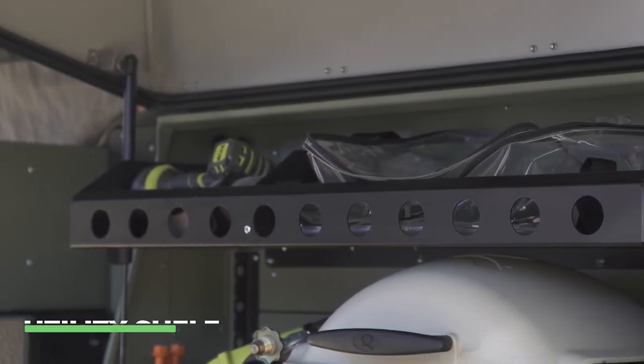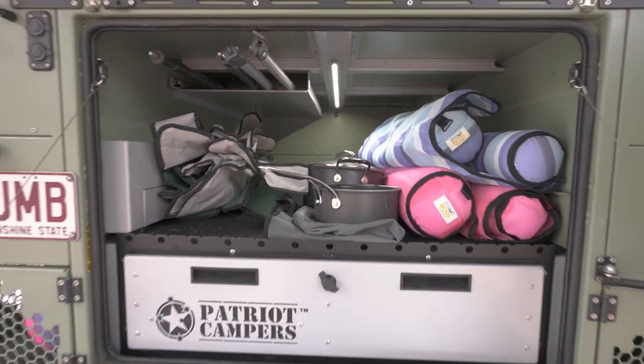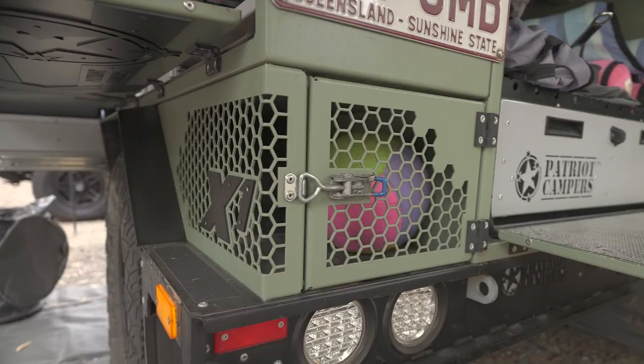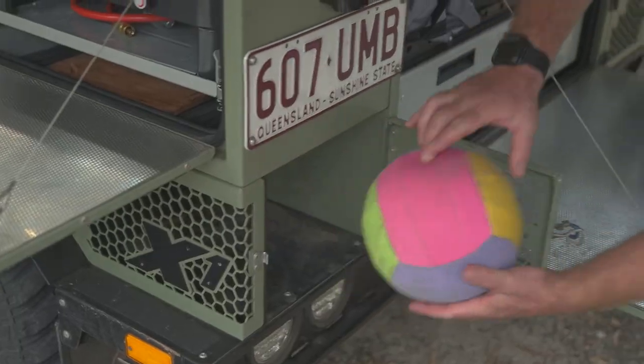The largest storage compartment on the X1 is at the rear — this is where big bulky items go: tables, chairs, shower tents. All compartments are pressurised with a vent on the right-hand side, so as you're driving, air is forced in and dust-proof seals keep the dust out. There are also two wet storage boxes on either side, great for recovery gear, beach toys, or rubbish.